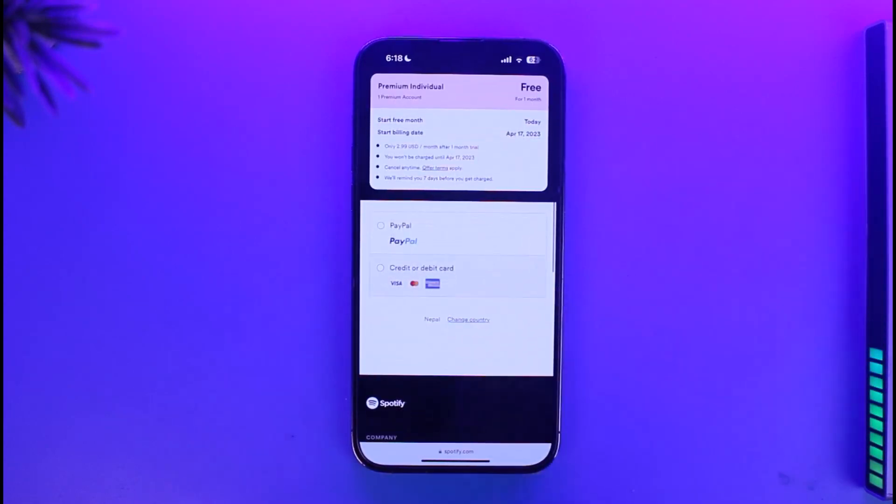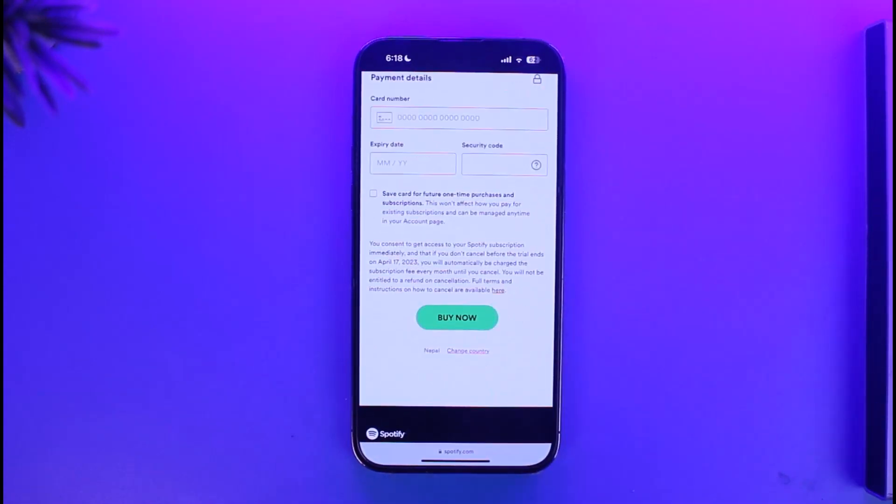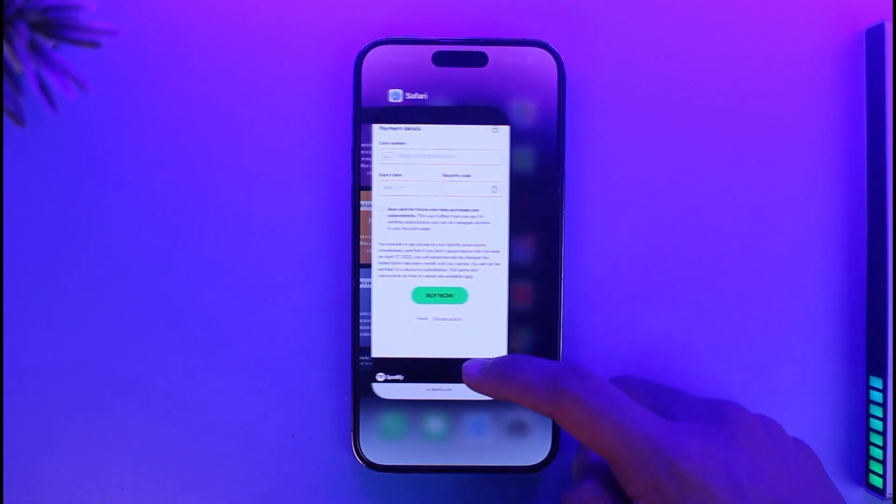Once you've chosen your plan, make sure to enter your payment details such as PayPal or a credit or debit card. Once you enter your payment details, you should be able to successfully subscribe and get Spotify Premium on iPhone.